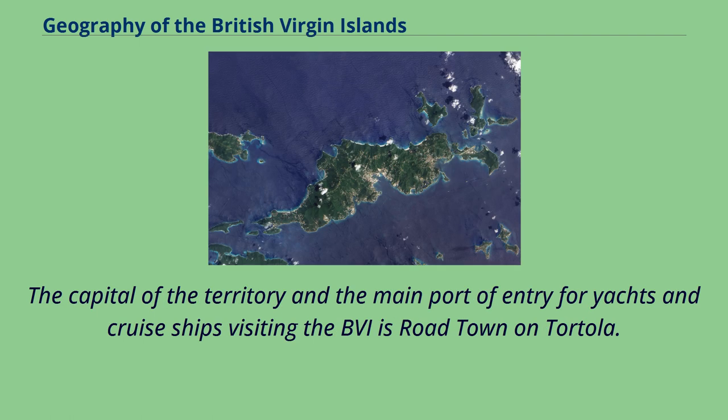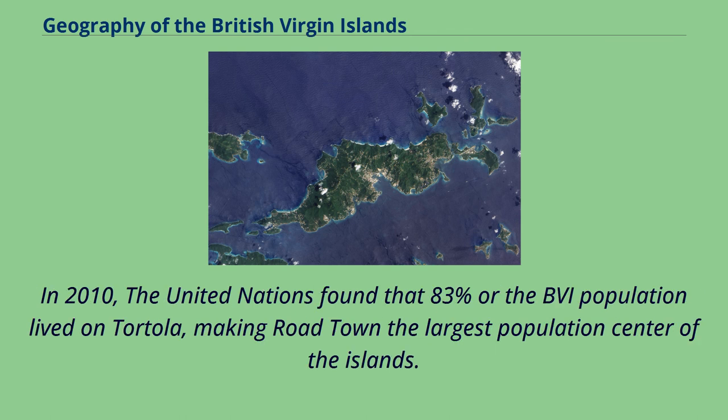The capital of the territory and the main port of entry for yachts and cruise ships visiting the BVI is Roadtown on Tortola. In 2010, the United Nations found that 83% of the BVI population lived on Tortola, making Roadtown the largest population center of the islands.